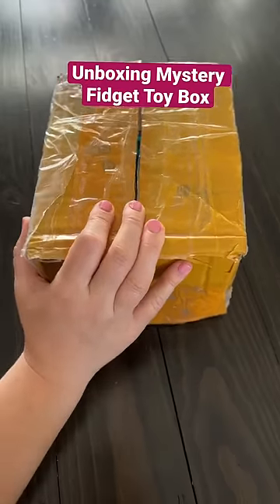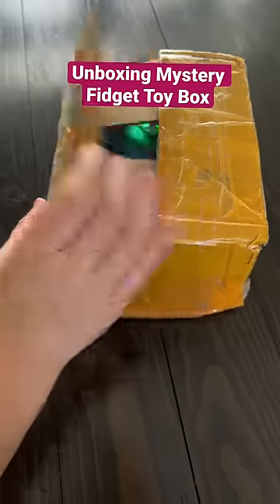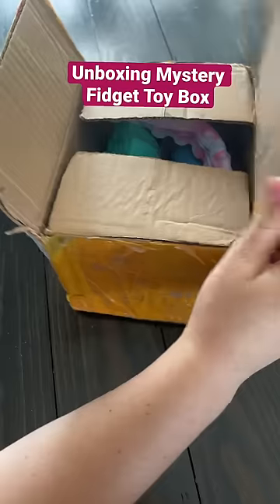I got a special box. I don't know what's inside, but I do know it's fidget toys. Let's see what's inside together.